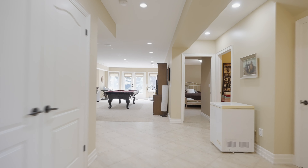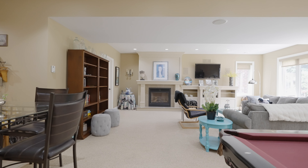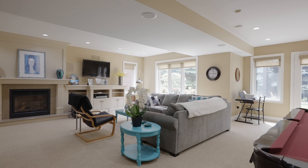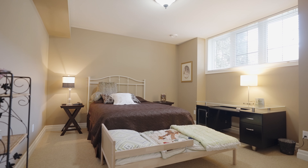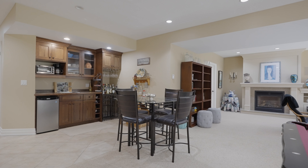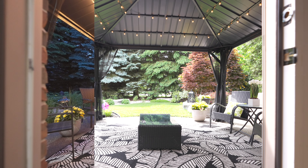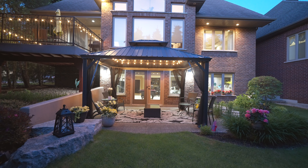Now the biggest bonus of them all — a full lower level walkout with tons of extra space for the entire family, making this the perfect multi-generational home. With another bed and bath, a kitchenette which works nicely as a cocktail bar, and of course a private gazebo encased by towering trees and private woodlands. This is a true retreat.